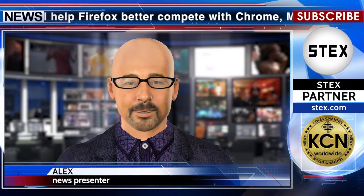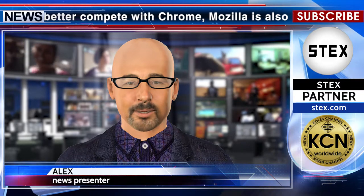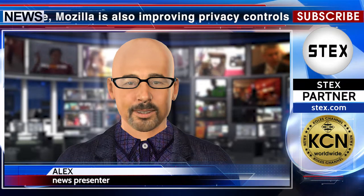Objective of the project: create a robust ecosystem of consumer, business, and investment solutions that are powerful, simple and easy to use. Stay with us. The news release partner is Stex.com.